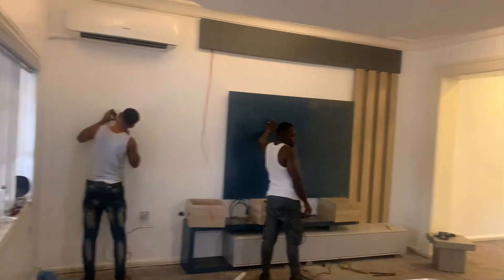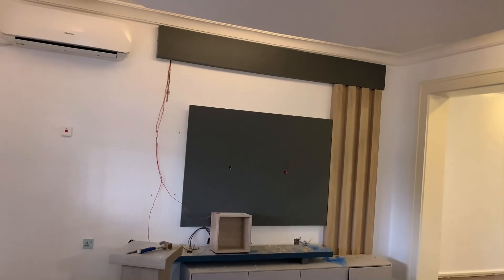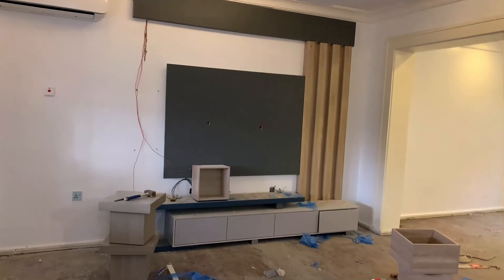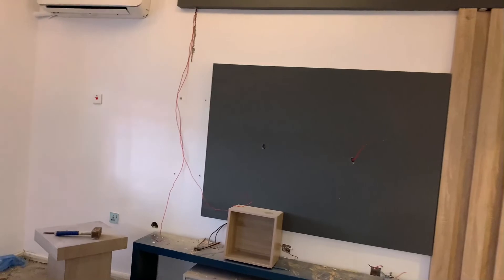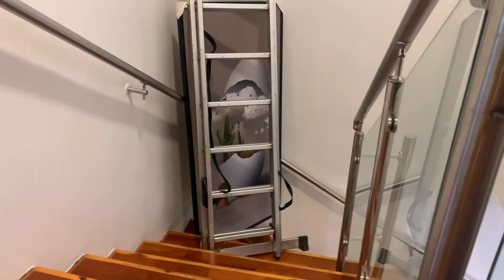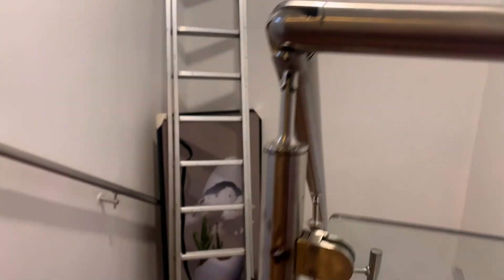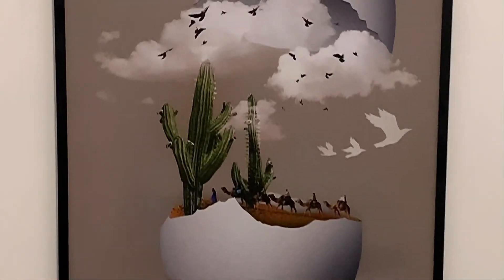Guys, you see this gray wall? Just wait and see — our TV console is coming up really nice and fine. I hope you guys love it. The lights are going to come on really soon. We had to drill a hole here to be able to put the other units we wanted. This frame here is so unique — it's like an egg cloud with living things inside of it, just giving it that live feel. You can see the cactus plant, the donkeys, the birds flying. Beautiful, I must say.